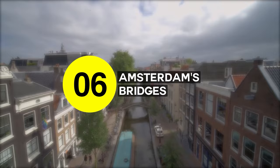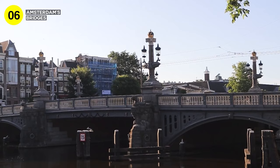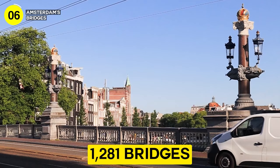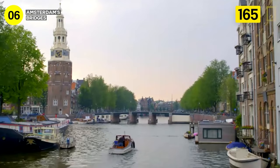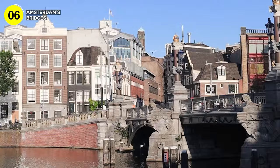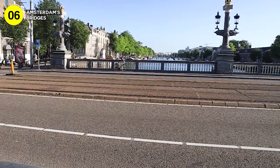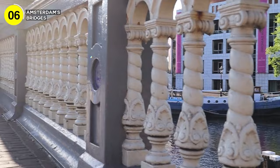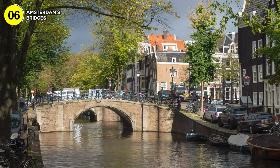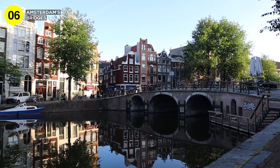Number 6: Amsterdam has over 1,200 bridges. These bridges are more than just structures — they're icons of the city, each with a unique character. Amsterdam's network of 1,281 bridges beautifully weaves across the city's 165 canals. Some are steeped in history, others adorned with vibrant flowers, and some even put on a dazzling light show at night. One spot in Amsterdam allows you to see 15 bridges at once — just head to the Reguliersgracht and Herengracht bridges.